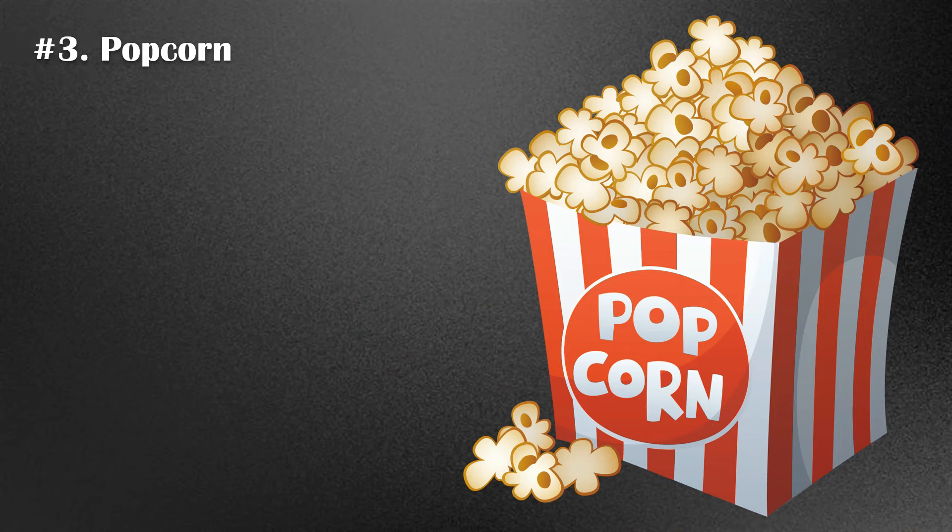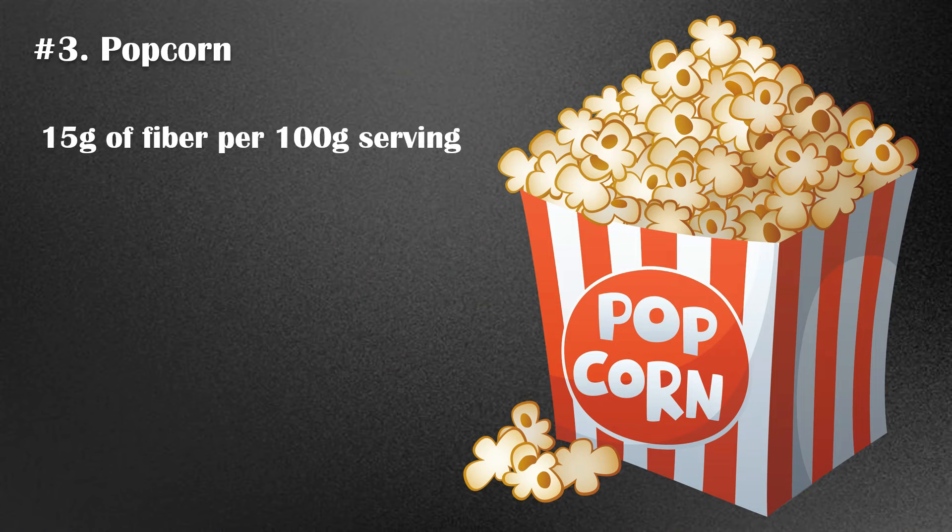Number 3. Popcorn is one of the best snacks to eat if you want to increase your fiber intake. Air-popped popcorn contains about 15 grams of fiber per 100-grams serving. However, it is important to keep in mind that if you add a lot of fat, the fiber-to-calorie ratio will decrease significantly.